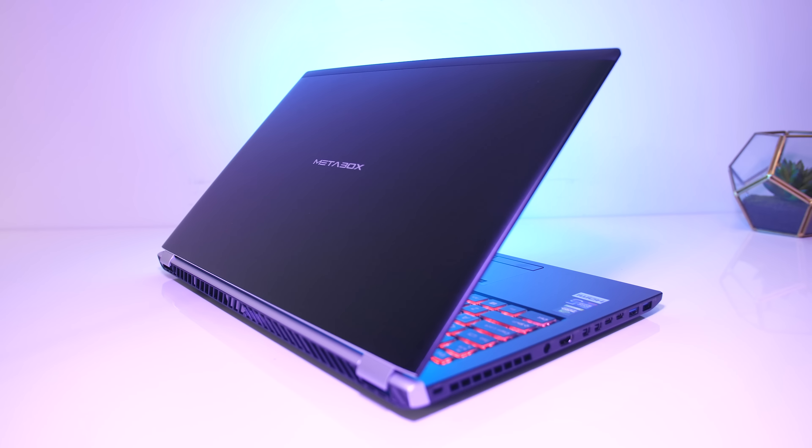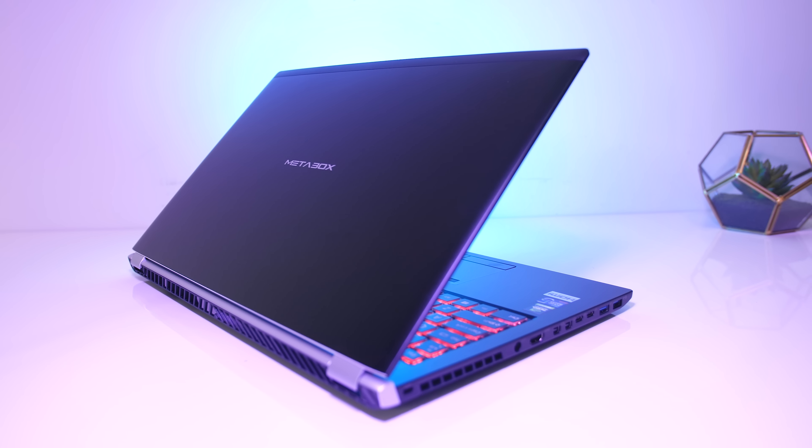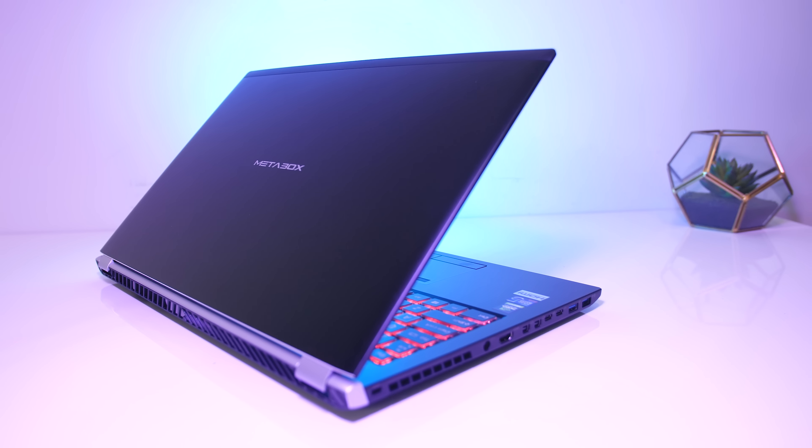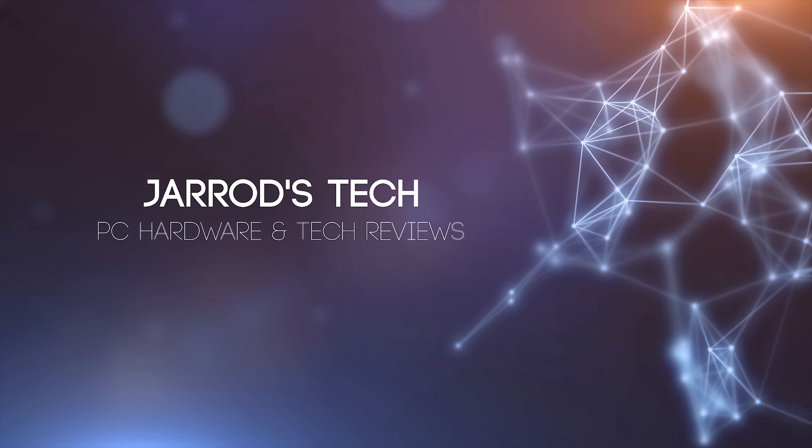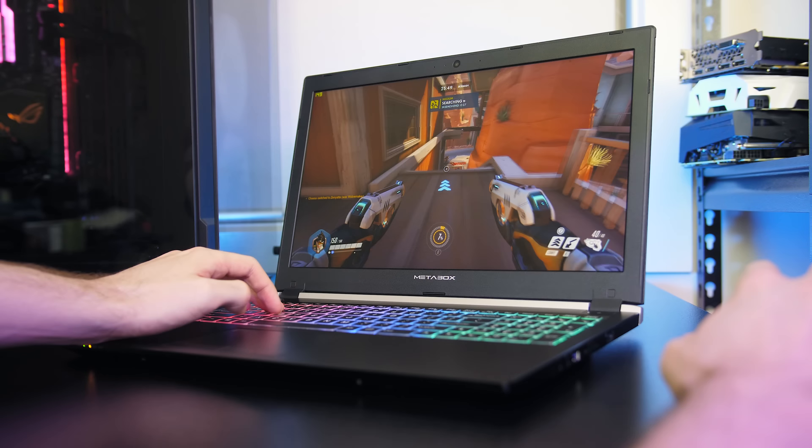The Metabox P955-ET1 is a workstation laptop featuring Nvidia Quadro graphics. While it's definitely capable of playing games like most of the other laptops reviewed on the channel, it's targeted towards more professional users, so let's check it out.